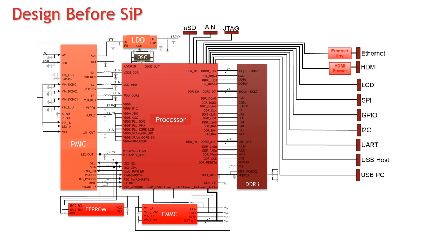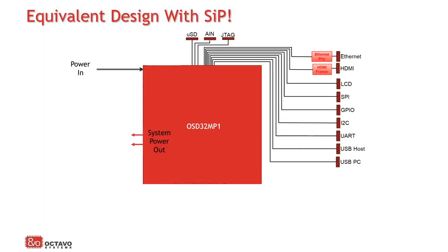Now, let's discuss what a System in Package can do for your design. When you look at a normal microprocessor-based embedded Linux system, it looks a little bit like this. Key components in this system include the processor, power management, as well as volatile and non-volatile memories. With a System in Package, all the key components are integrated into a system that allows you to focus on what will differentiate your product, rather than its basic building blocks.